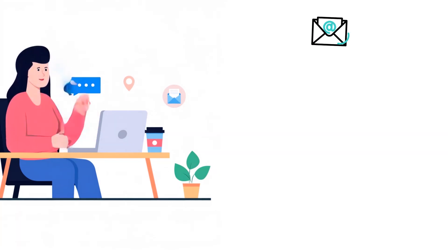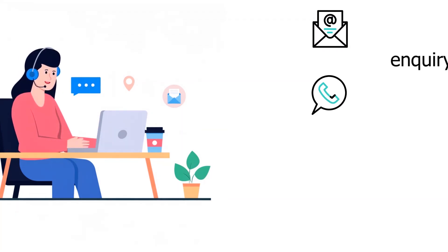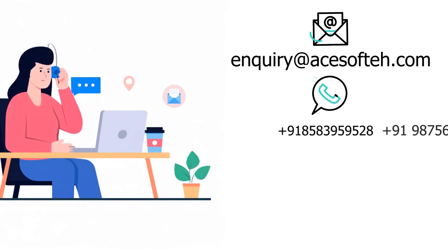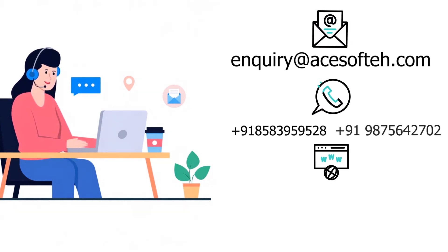Contacting us is easy. You can reach out via email, WhatsApp, call, or our contact form. Our team will respond promptly to assist you with your queries.